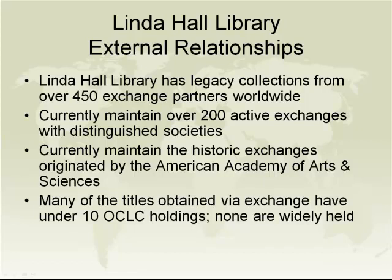We maintain over 200 active exchange partners throughout the world, with legacy collections from a one-time high of 450 exchange partners worldwide. We maintain the historic exchanges that were originated by the American Academy of Arts and Sciences when we acquired that collection. Many of the titles obtained via these exchange relationships have under 10 OCLC holdings listings, and none of the titles we hold as a result of these exchange partnerships are widely held anywhere — making these relationships exceptionally valuable for researchers.